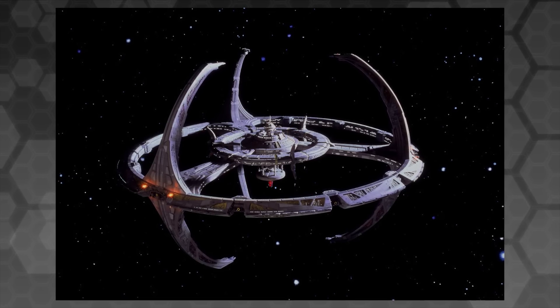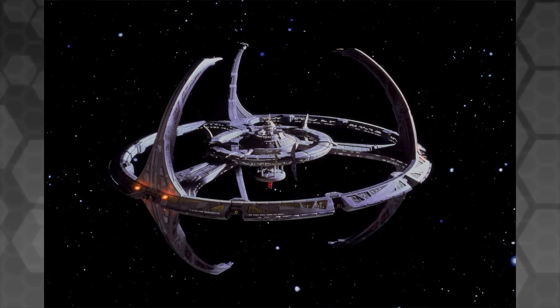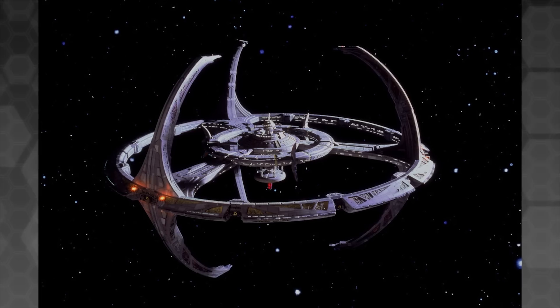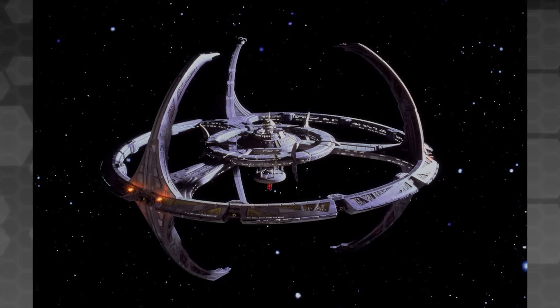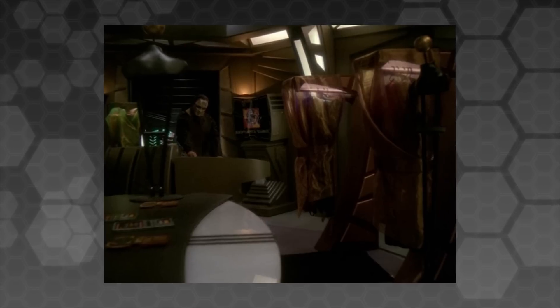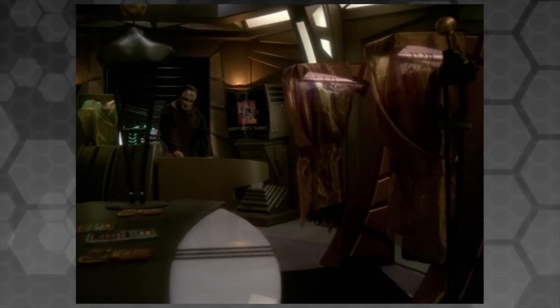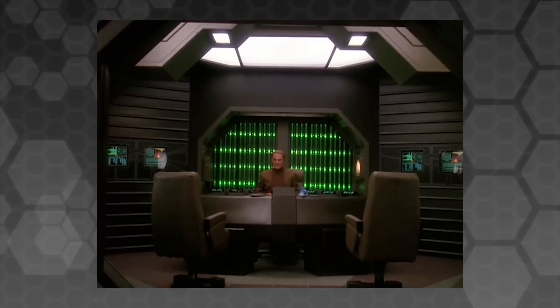The station has an exterior docking ring and an internal habitat ring, with a smaller circular area in the centre beneath the ops deck which plays host to the promenade. That provides this wonderful ambient atmosphere with Quark's bar and Garrick's shop and all of these little touchstones that you become familiar with and used to. The same goes for the ops centre and Odo's little security office.